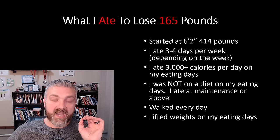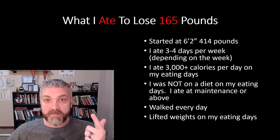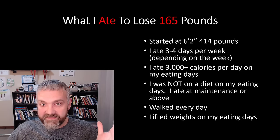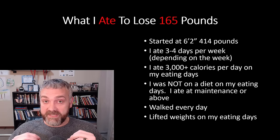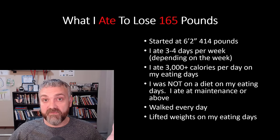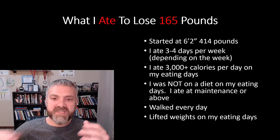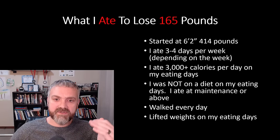I walked every day, 60 to 70 minutes or more, and I did lift weights on my eating days. Between my size and the huge increase in physical activity from doing nothing when I weighed 414 pounds, I could eat a lot of calories and still lose a ton of weight. I averaged five pounds of weight loss for the first 10 weeks. The amount of food that I ate certainly did decrease as I got used to fasting, and it's gone down now.